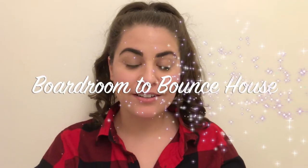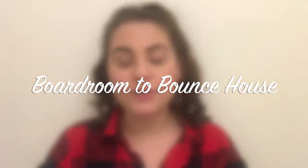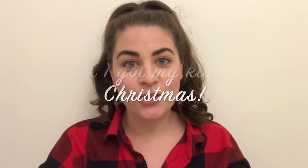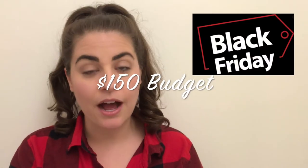Hi, welcome back to my channel. I'm Tana with Boardroom to Bounce House. I make videos all about being a working mommy and life with two under two. Today I want to share with you what I got my kids for Christmas. This year I set a budget of $150 to spend on Black Friday, and here's the roundup of what I got for my two kids.